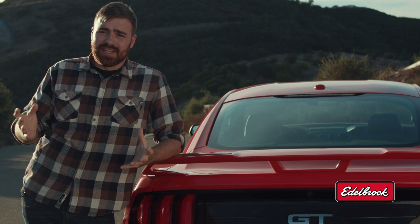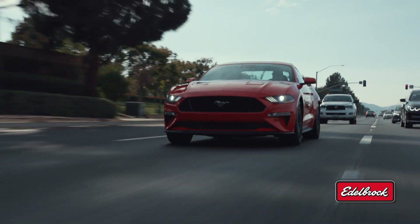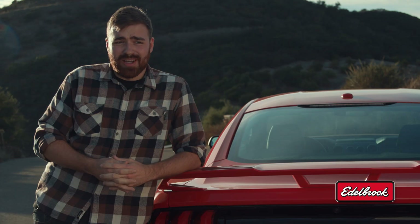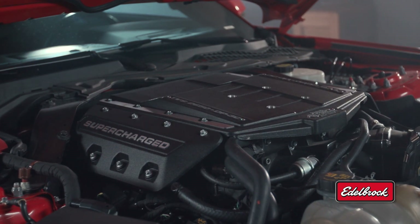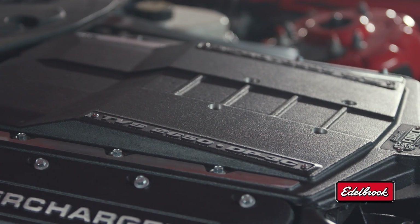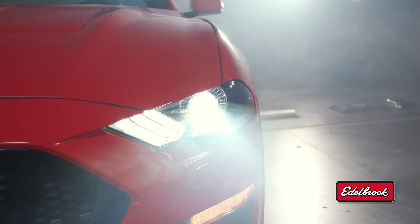If you own a Mustang, you already know the Coyote engine mantra: it's a really efficient engine with dual overhead cams, really high flowing cylinder heads, and it makes great power in stock trim — 450 horsepower at the crank. Because of that efficiency, it pairs really well with forced induction. That's what makes this Edelbrock Stage 2 supercharger system a slam dunk for 2015 to 2020 Ford Mustang GT owners looking for an all-new driving experience.